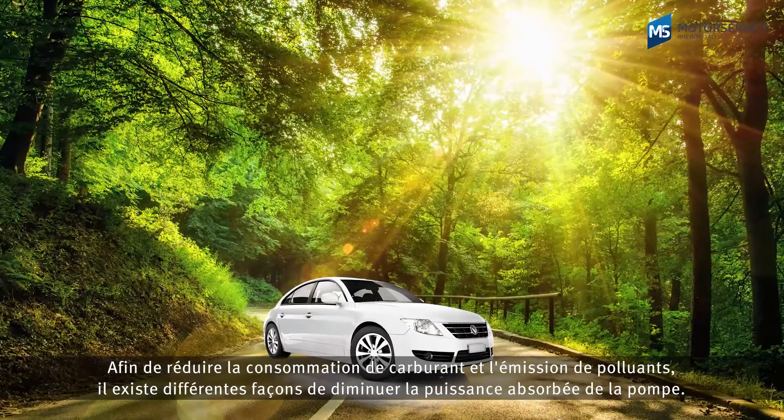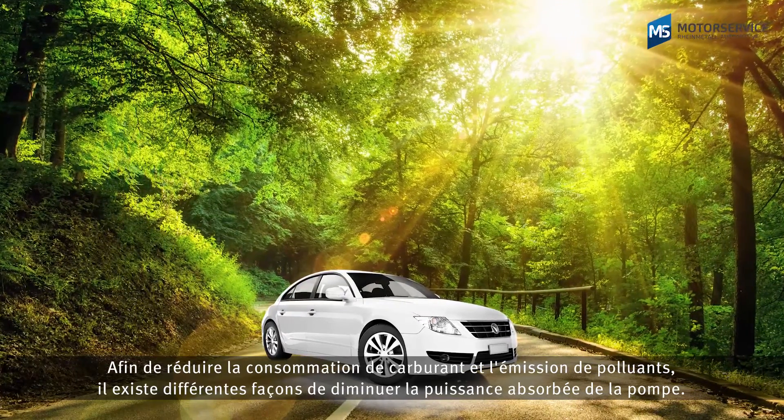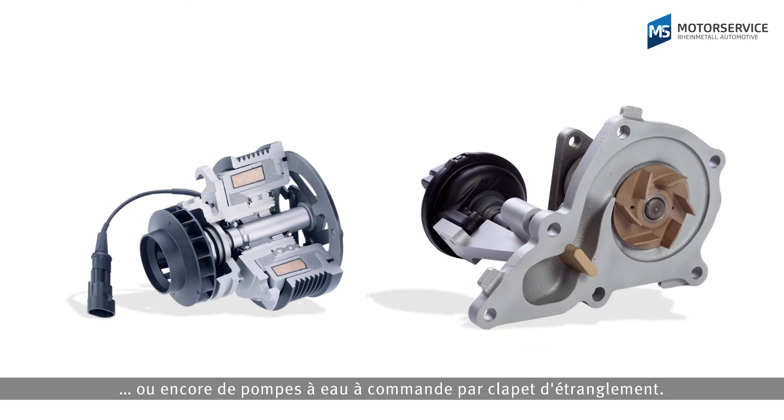There are different approaches to reducing the power consumption of the pump to reduce fuel consumption and emissions — for example, switchable water pumps which are disconnected from the drive intermittently, or throttle-controlled water pumps with flat control.